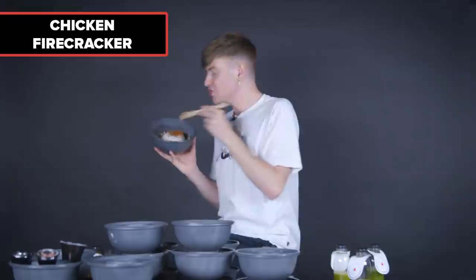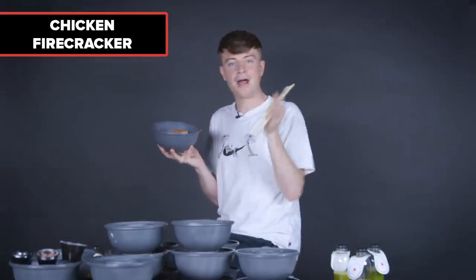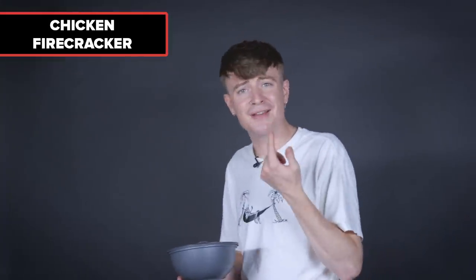First up, the chicken firecracker. I like how they put the rice in a mound. These bits of chicken are massive — they do not scrimp, do they? The firecracker sauce is delicious, and it is spicy. I sat here thinking it's not that spicy, then two minutes passed and I was like, oh.